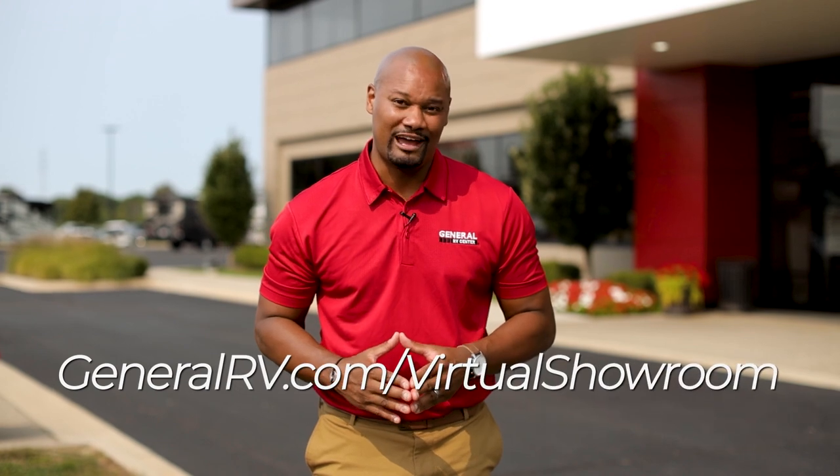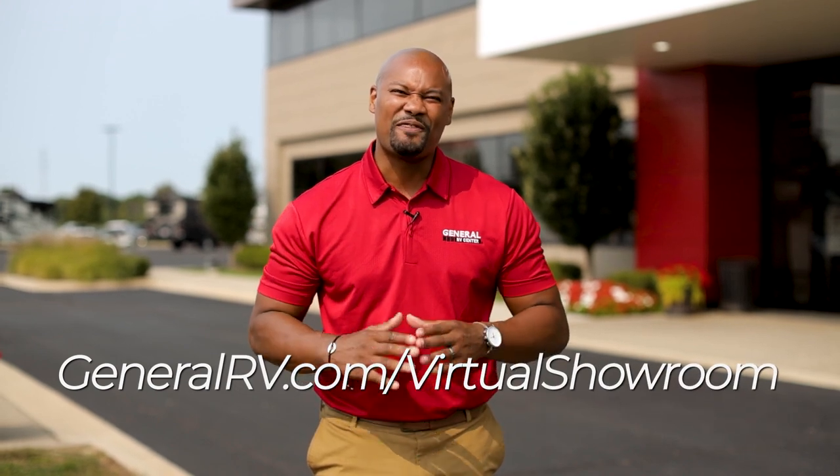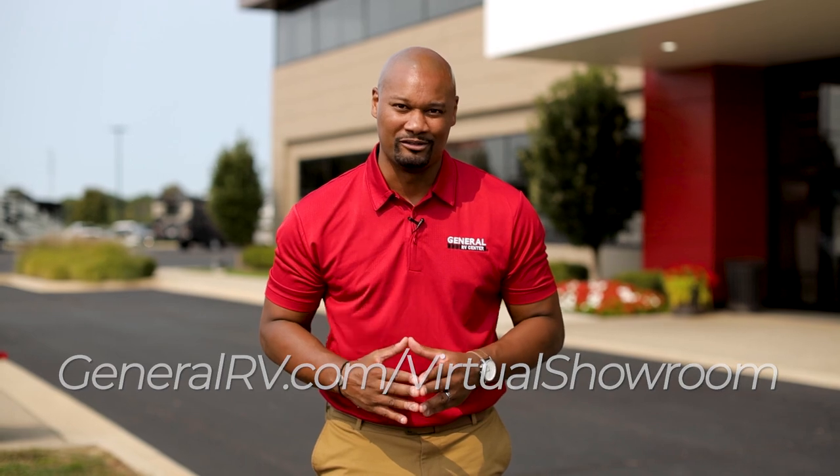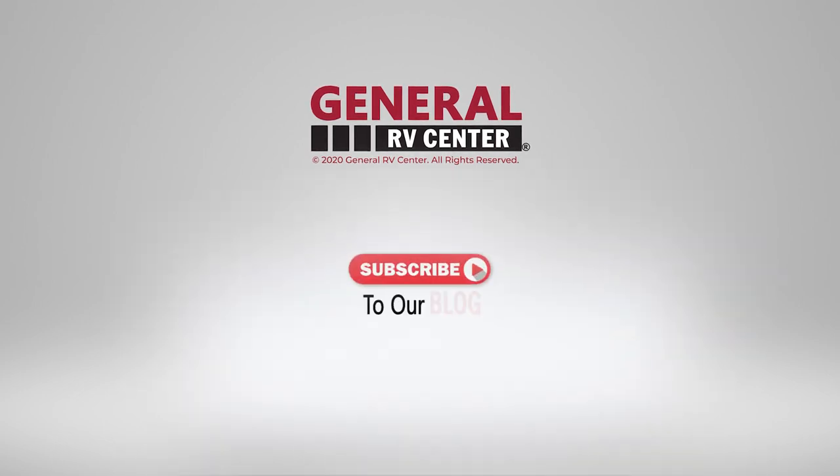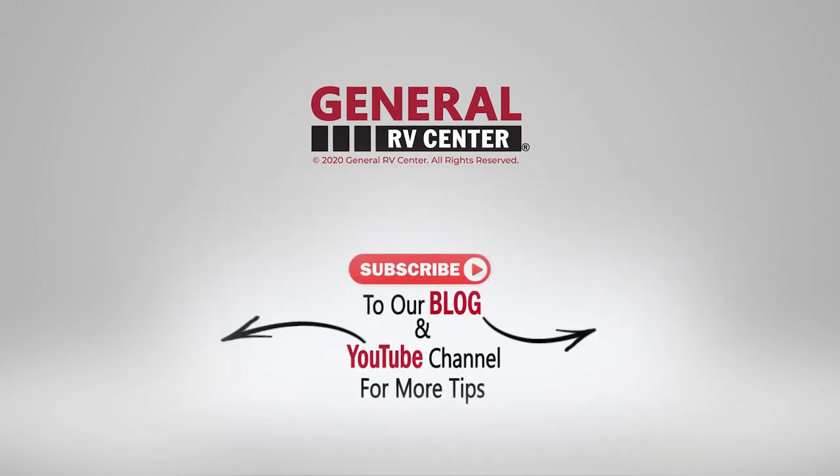Thanks for watching! Make sure you go to GeneralRV.com/virtual-showroom to check out thousands of our RVs, motorhomes, travel trailers, and fifth wheels. We'll see you on the lot!